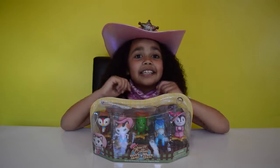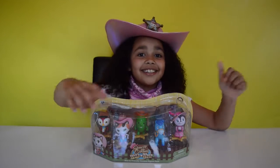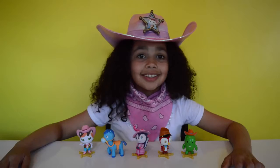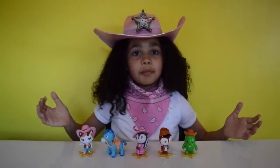Let's open these Sheriff Callie's Wild West figures up and take a closer look. Here are all of Sheriff Callie's Wild West figures all out of the box.